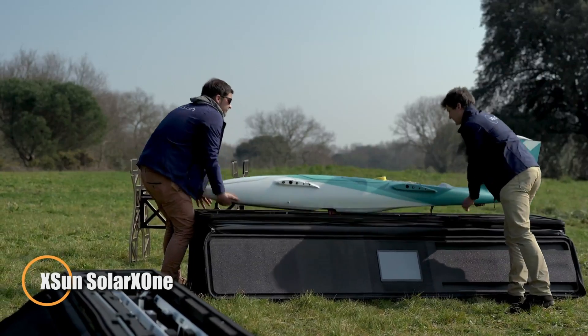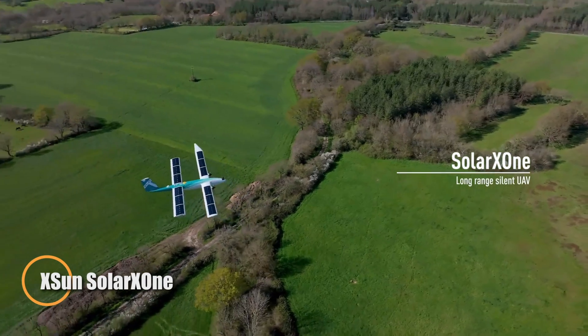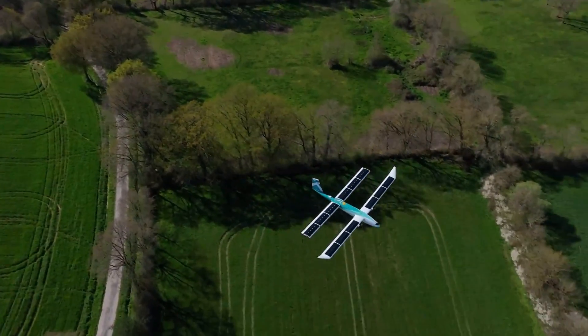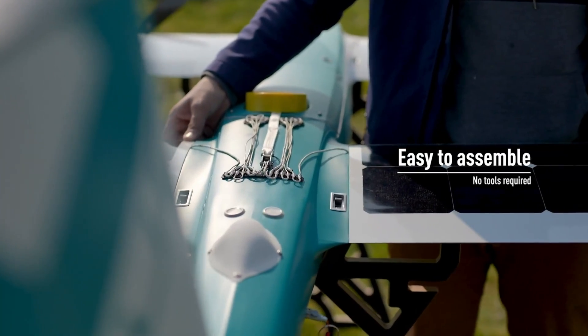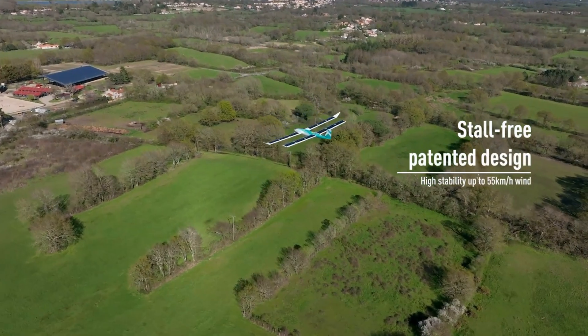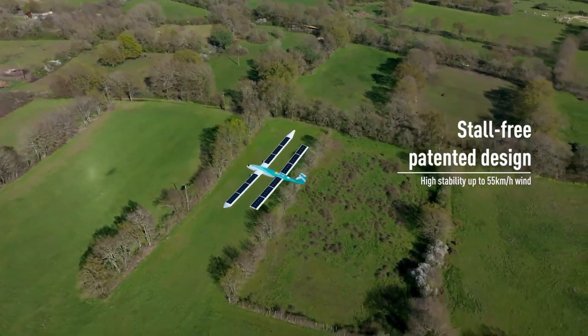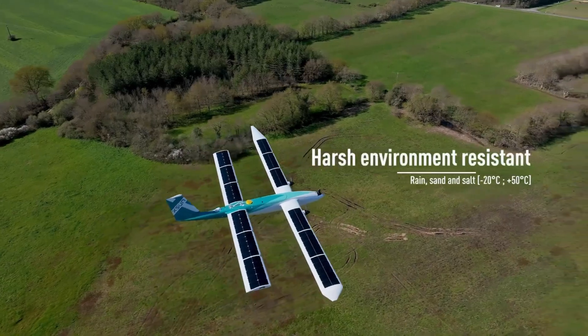French startup Xsun has developed the Solar X1, a next-generation unmanned aerial vehicle powered entirely by solar energy. With a flight endurance of up to 12 hours and a range of 600 kilometers, it operates with zero carbon emissions. Its dual-wing configuration enhances flight stability in harsh conditions, and its compact design eliminates the need for a traditional runway.